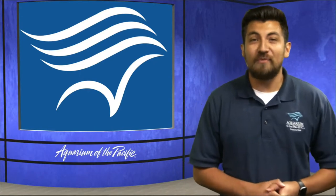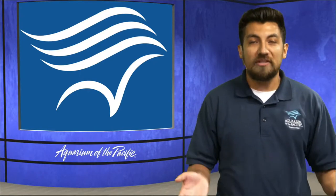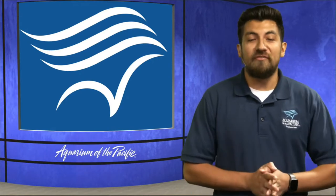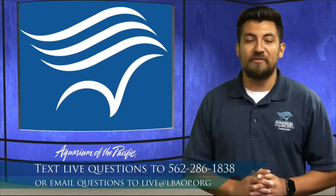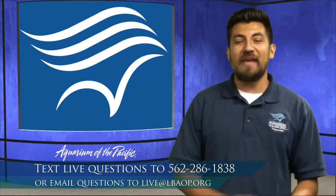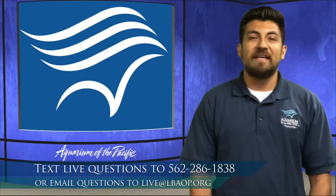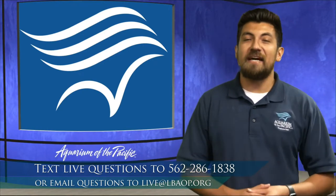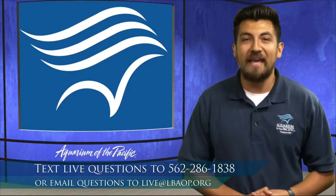Just like every week, we would love to hear if you have any questions about anything we talk about, or if you have any observations to share. We have a number you can use that we'll throw up on the screen now, so feel free to text us live at 562-286-1838. And if you happen to miss the stream, that is okay as well — you can email us at any time at live@lbaop.org.